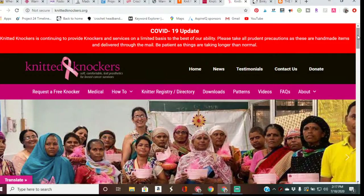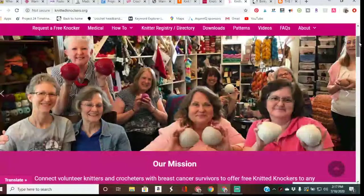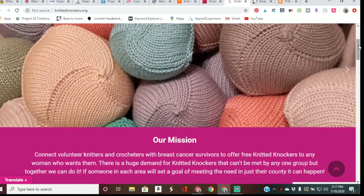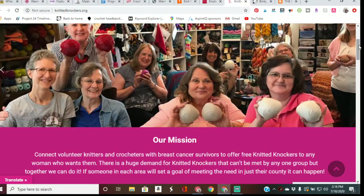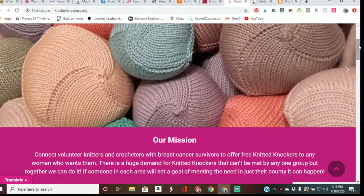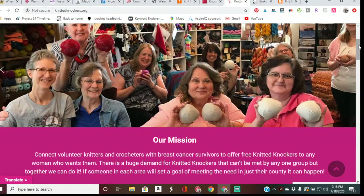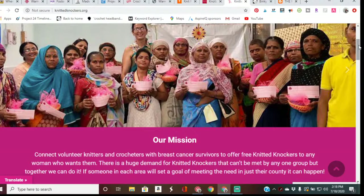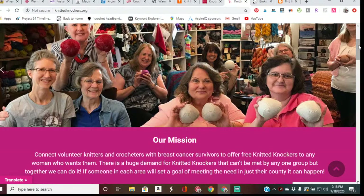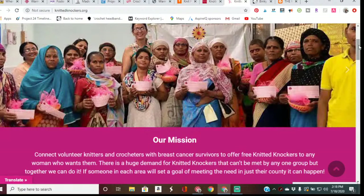Knitted Knockers are a special handmade breast prosthesis for women who have undergone mastectomies and other breast procedures. Traditional breast prosthetics are usually expensive, heavy, sweaty, and uncomfortable, requiring special bras and camisoles. Knitted Knockers, on the other hand, are soft, comfortable, beautiful, and when placed in regular bras can take the shape and feel of real breasts — provided free to those requesting them. You can crochet or knit handmade breast prostheses, and their website has downloadable patterns in both knit and crochet styles.